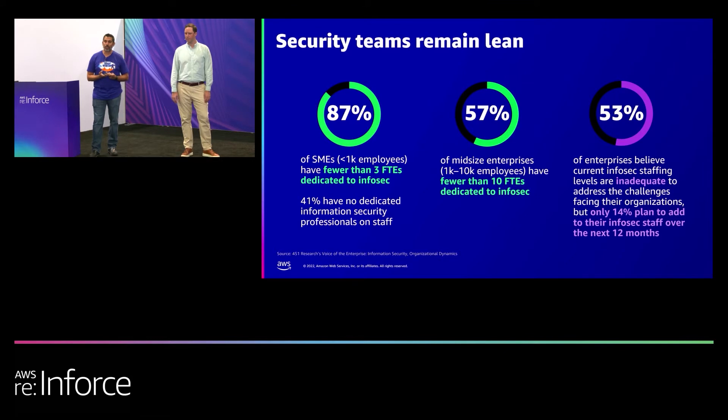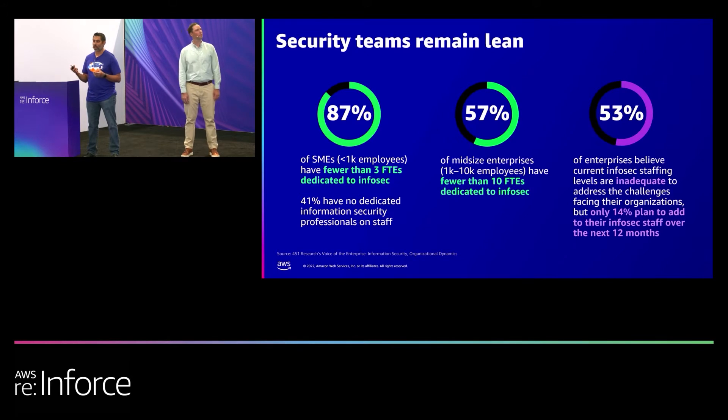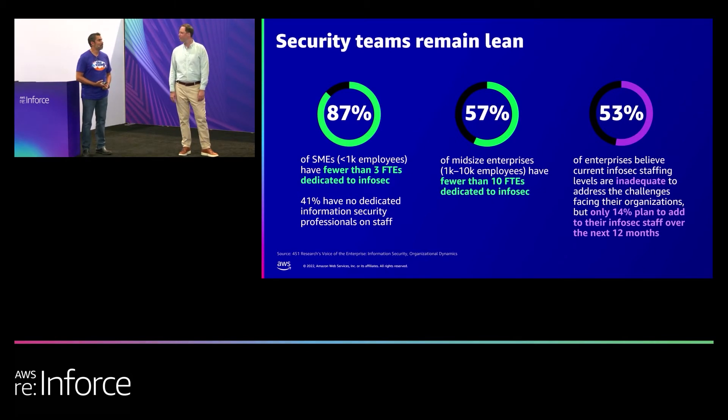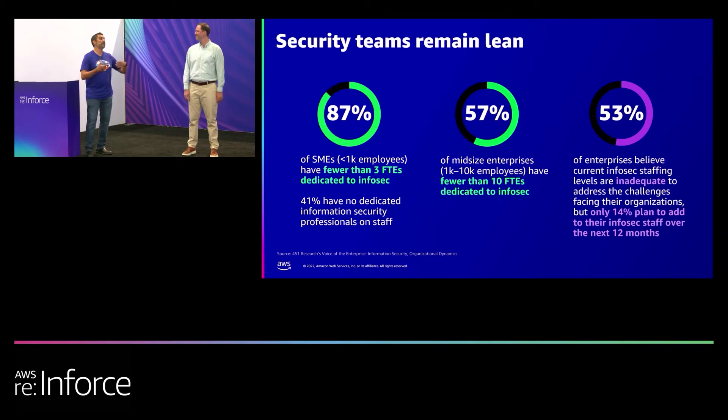A minute ago I asked about security teams remaining lean. Security teams are lean across pretty much every type of organization, whether you're a startup, SMB, midsize organization, or enterprise. Everybody is pretty much running lean. Have you ever been at a place that wasn't running lean or wasn't fully staffed? No, not really. It's always been a challenge — both to find people and budget-wise. At RunBuggy, we started with one security person, that was me, and one IT. We've grown since then, but it's always been do more with less.